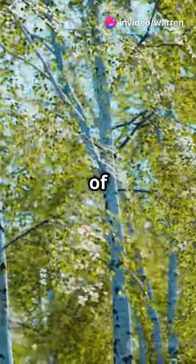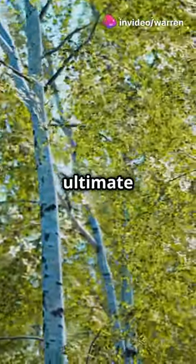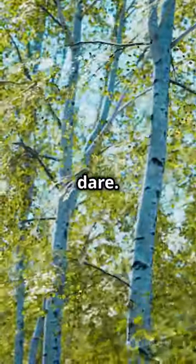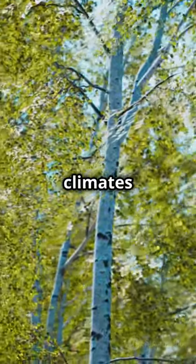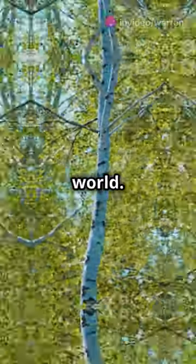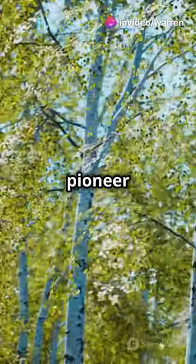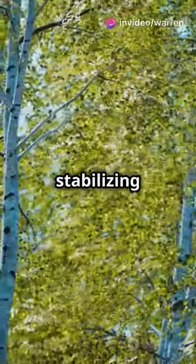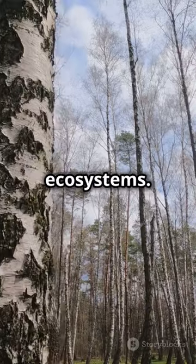Native to Europe and parts of Asia, these trees are the ultimate survivors, thriving in places where others wouldn't dare. They can withstand harsh climates and poor soil conditions, making them true warriors of the plant world. They're what we call pioneer species — first on the scene in disturbed lands, stabilizing soil and kick-starting ecosystems.